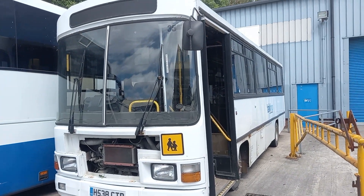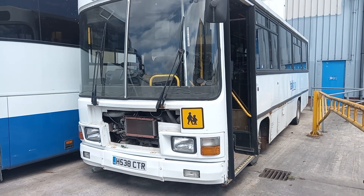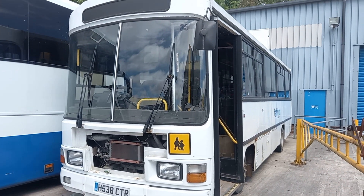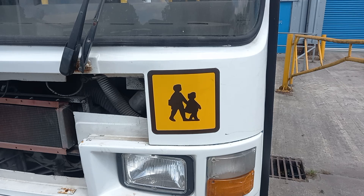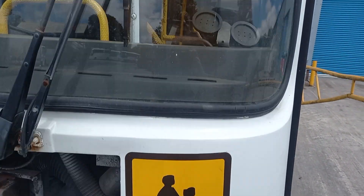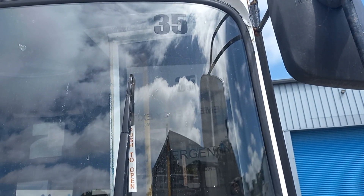Hi again peeps. I'm on the same site I was on in the last video, and also here is a rather forlorn looking little Leyland bus, H-Reg, so that's 1991, a school bus, and you can see that's bus number 35.